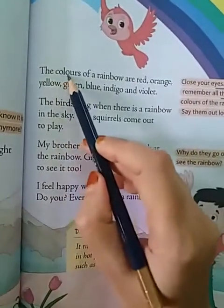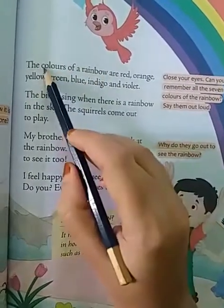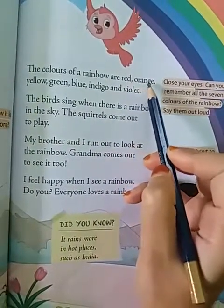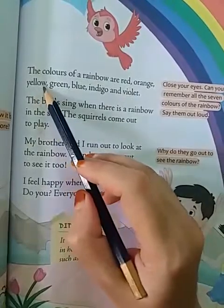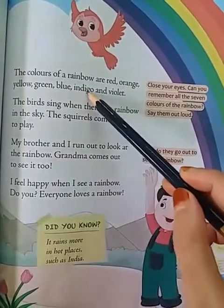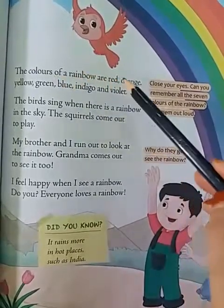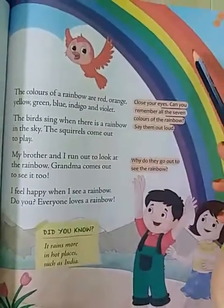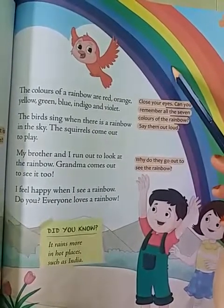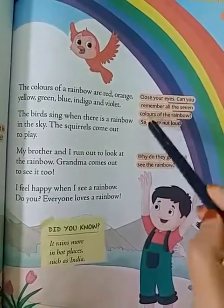The colors of a rainbow are red, orange, yellow, green, blue, indigo and violet. Now close your eyes — can you remember all the seven colors of the rainbow? You have to say them aloud.